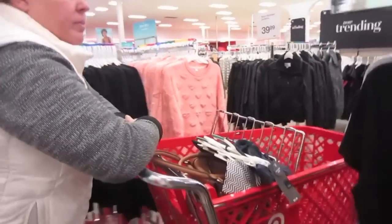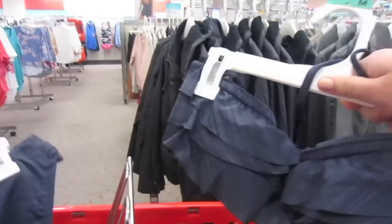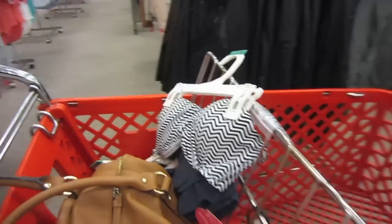Let me show you the bathing suits that I was looking at. We have this black one — well, actually it's like a gray. It's a color at the bottom. I like this one. Just cute. We're going to try them on and see which one I like better.